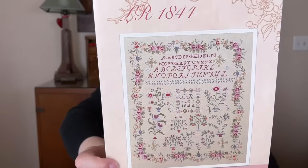Tip six: write project info on little cards on the back of your framed pieces. I just do a library card pocket and a library card. I write the fabric, the designer, the date, and any particular information about that piece on the back.